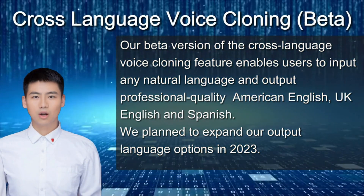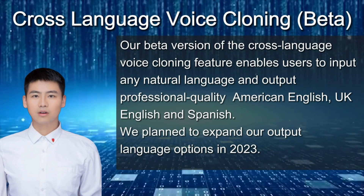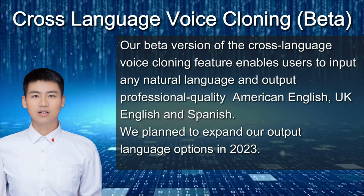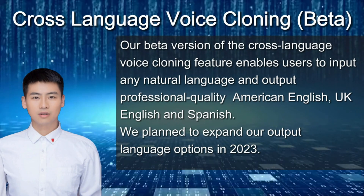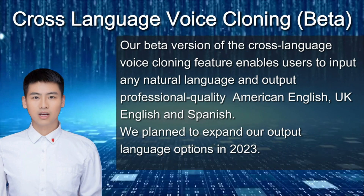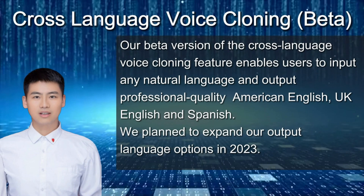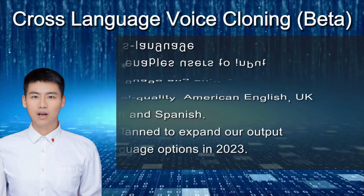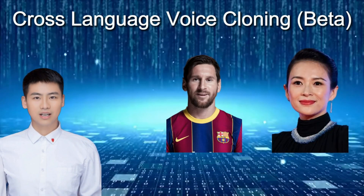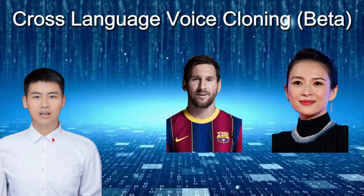You know how cool it would be to speak any language you want? Our cross-language voice cloning feature can make that happen for you. It's super easy — you just type in what you want to say in any natural language and then choose which language you want to output it in. You can pick from American English, British English, and Spanish. We're working on adding more languages soon. And the best part is, it uses your own voice. Check out these two examples — we captured some voices in Spanish and Mandarin and then outputted them in American English using the same voice.